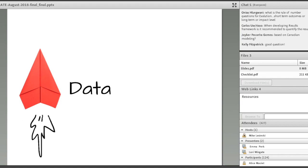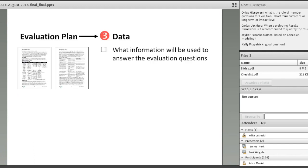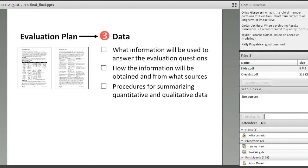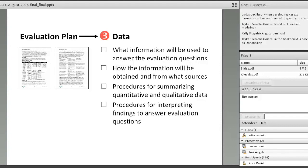The next element of the evaluation plan is about the data — what information will be used, how it will be collected, analyzed, and interpreted. These are distinct but interrelated activities. In this part, you need to touch on what information will be used to answer the evaluation questions (indicators), how the information will be obtained (data collection methods and sources), how quantitative and qualitative data will be summarized (analysis), and how the findings will be used to answer the evaluation questions (interpretation).